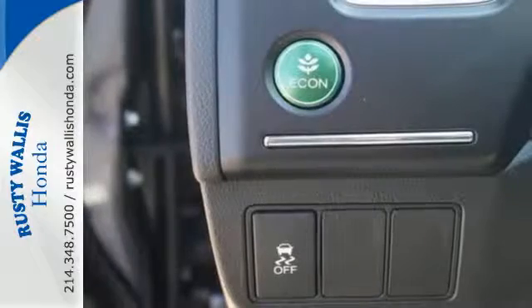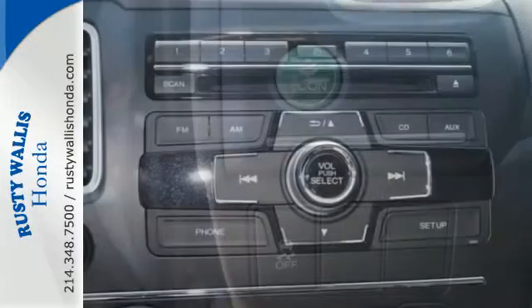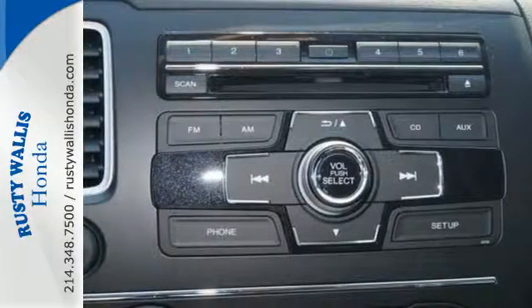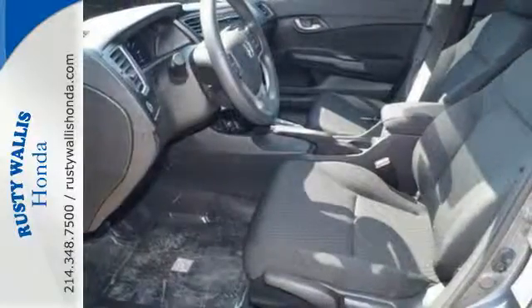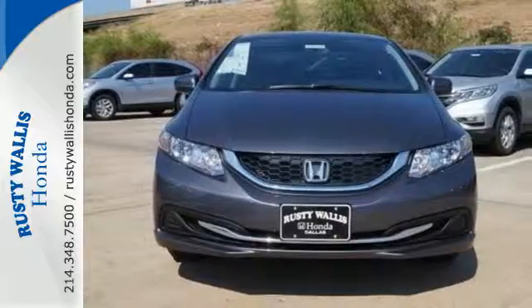Plus it has all the tech you need, like a rear-view camera, Bluetooth hands-free link, and intelligent multi-information display with LCD screen. Cruise around the country or zip around the city in this stylish Civic today.